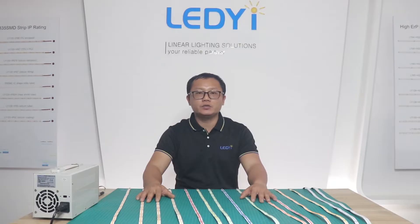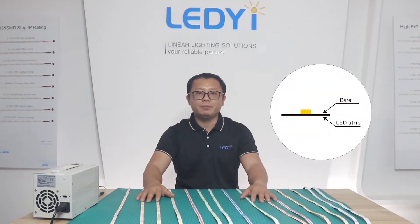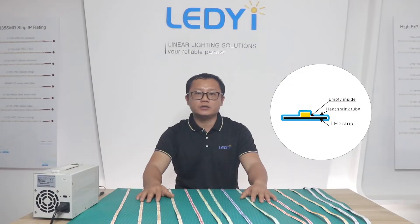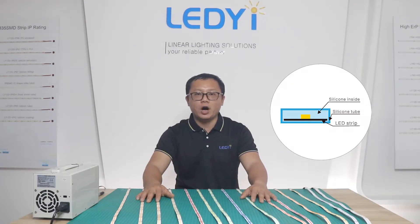Our COB LED strip is available in multiple IP ratings: IP20 (no waterproof), IP52 with silicone coating, IP65 with silicone tube, IP65 edge with heat shrink tube, and IP67 with silicone filling.